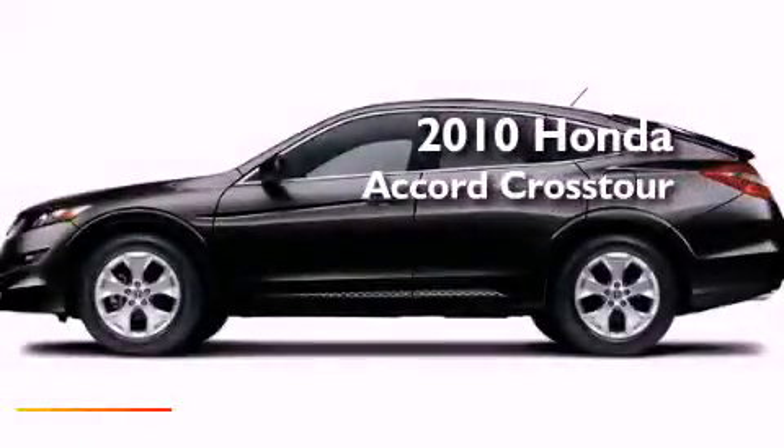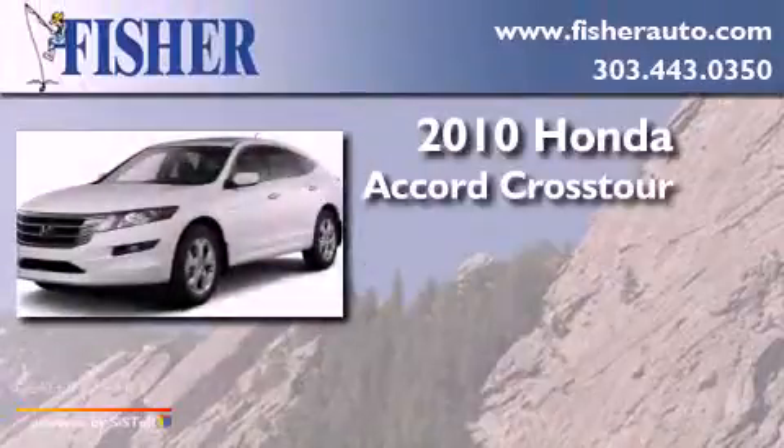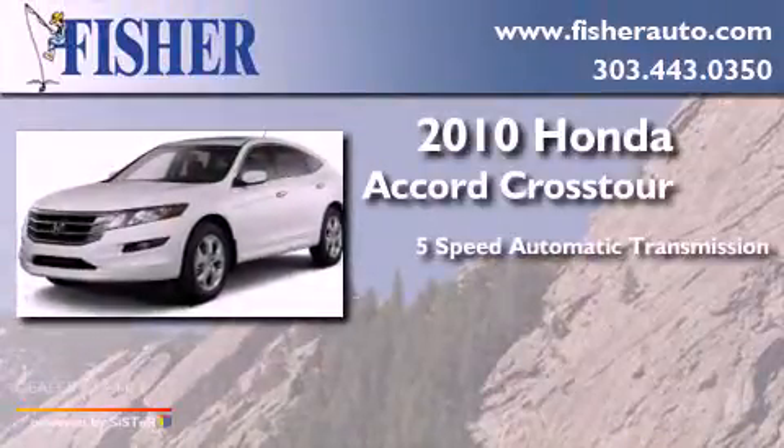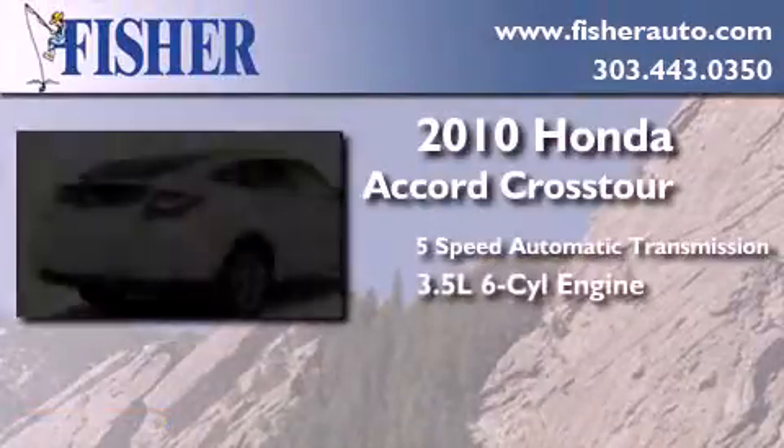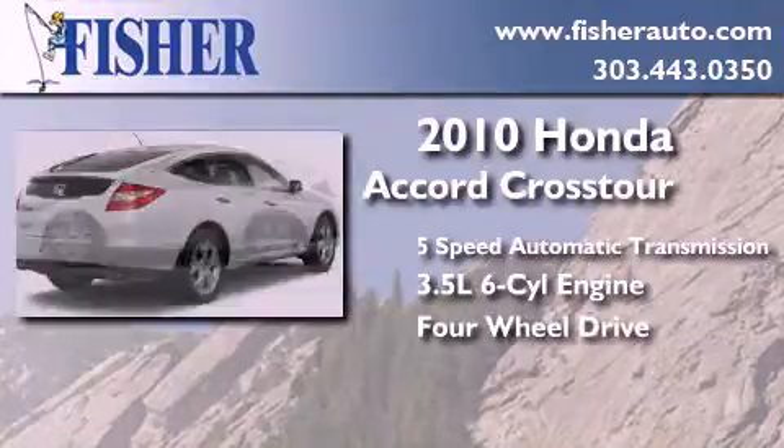This is a 2010 Honda Accord Crosstour. This wagon has a 5-speed automatic transmission, a 3.5-liter V6, and the added safety and control of 4-wheel drive.